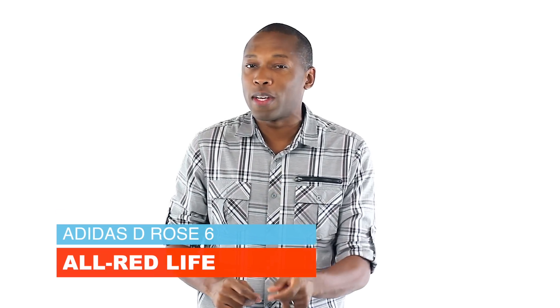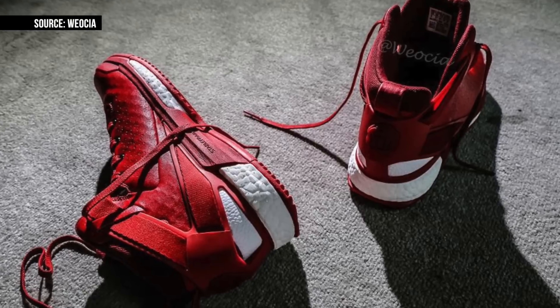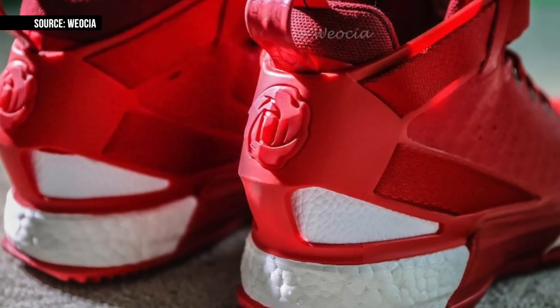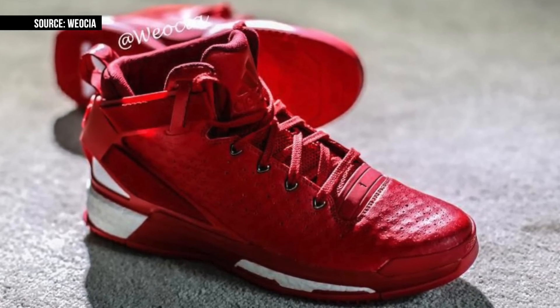The Adidas D-Rose 6 isn't here quite yet, but it should be pretty soon. Seen here in an all-red, the D-Rose 6 looks really good, in my opinion. Unlike most shoes that abuse the red theme, D-Rose actually plays for a team with red in their jerseys, so these actually work. Of course, there is a bit of white to give the model some contrast, but I can see him rocking these with either the home or the away jerseys — those alternate black jerseys are dope. Expect these to drop when the D-Rose 6 arrives later in the year.